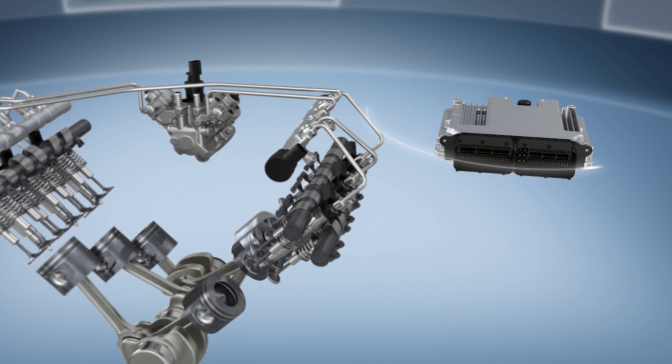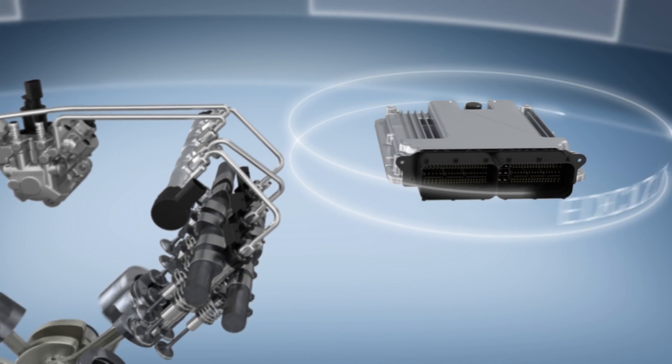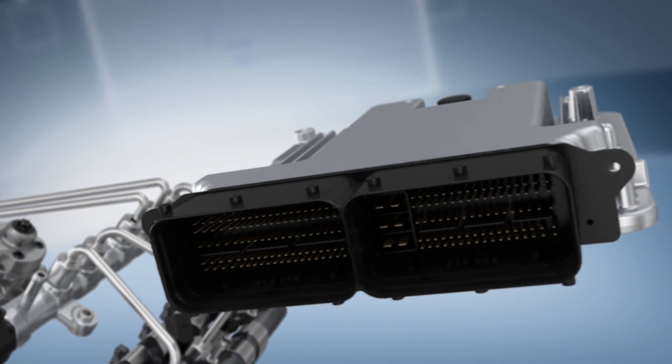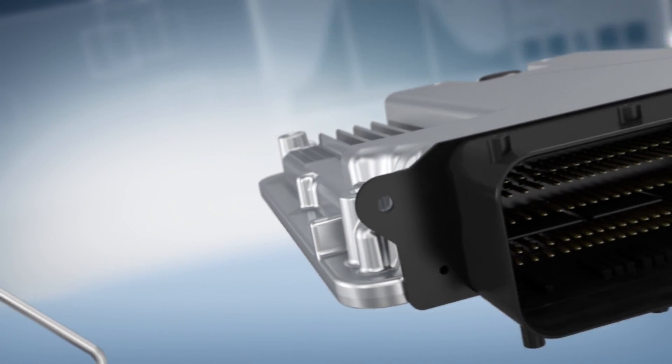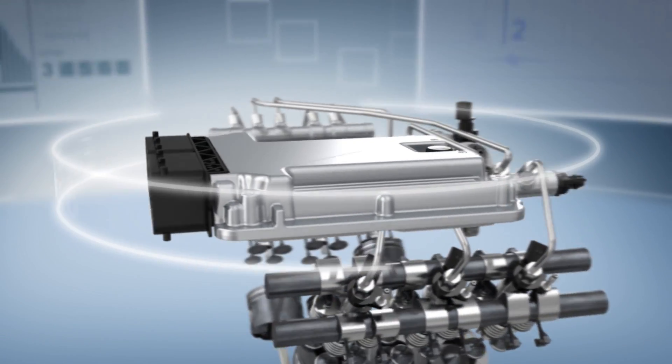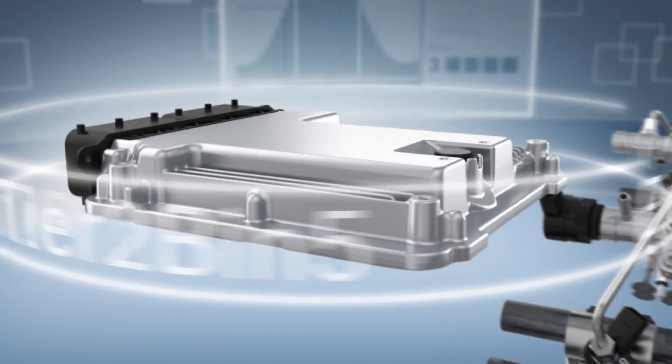The electronic control unit EDC17 regulates the high pressure pump and injector function, thus contributing to the high precision of the injection. With the help of the control unit, current and future emission standards such as Euro 6 and Tier 2 Bin 5 can be adhered to.